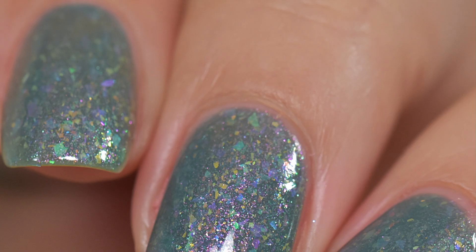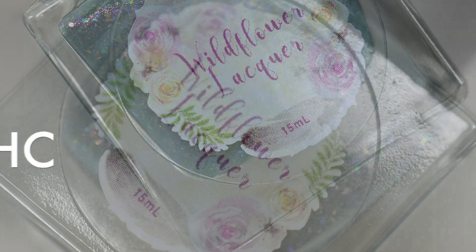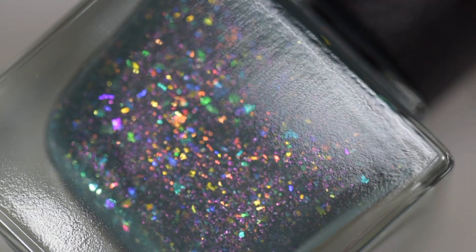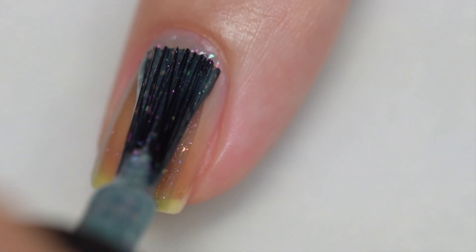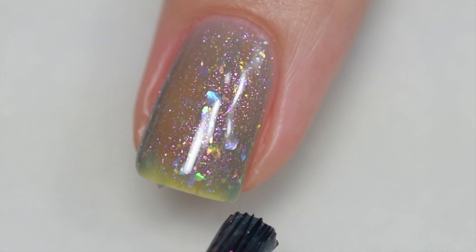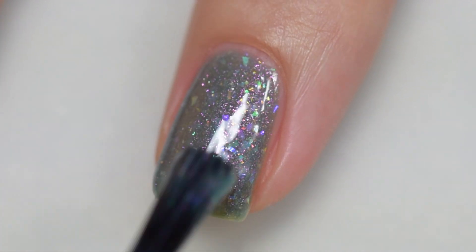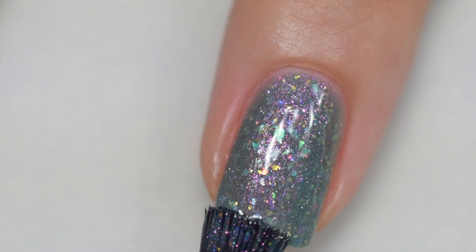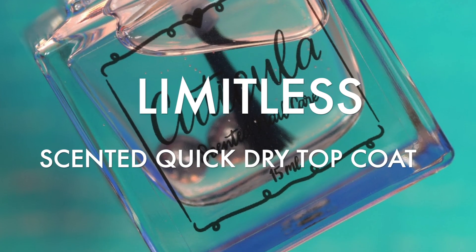Last is FAH-Q from Wildflower Lacquer, inspired by Dazed and Confused the movie. It's described as a blue-gray base with pink to green shifting shimmer and a rainbow of crystal flakes. It sells for $12 with an 80 bottle cap. The formula was excellent and removal was easy — I didn't have to do any scrubbing since everything in this polish is flakes. My swatches show three thin coats and a glossy topcoat.